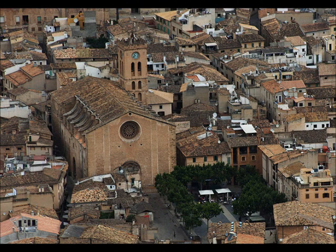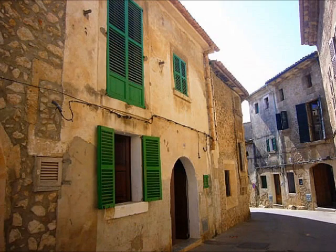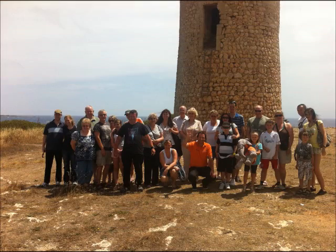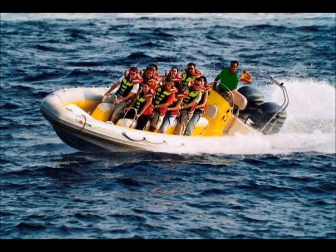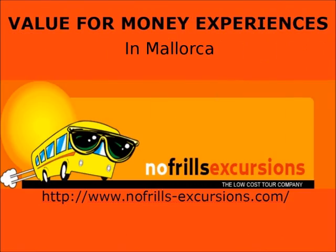Pollença Old Town is our last recommendation in the area and it's a lovely place to go for a stroll. There are many excursions to do in the resort, and we don't recommend you book with the First Choice Rep or the Thomson Rep because their prices are much more expensive than others.